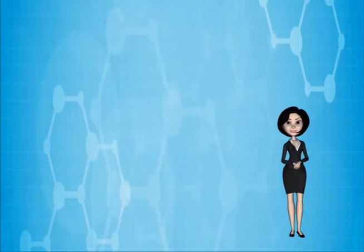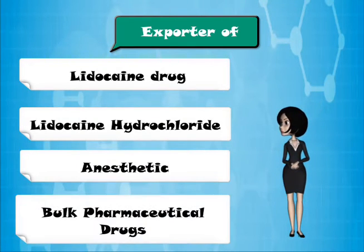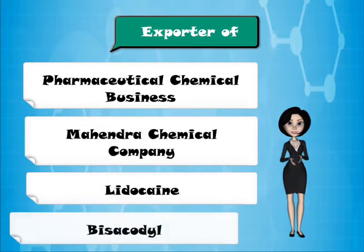Mahendra Chemicals is involved in the export of lidocaine drug, lidocaine hydrochloride, anaesthetic, bulk pharmaceutical drugs, pharmaceutical chemical business, and B-Cicidyl.